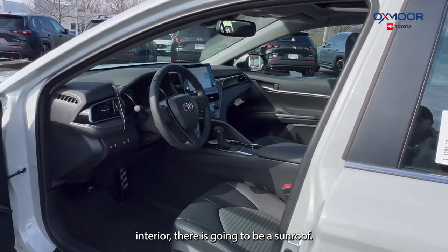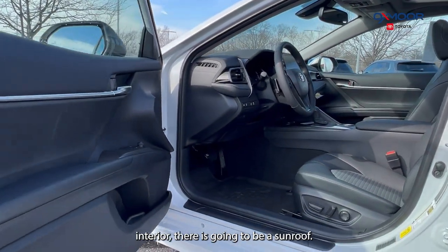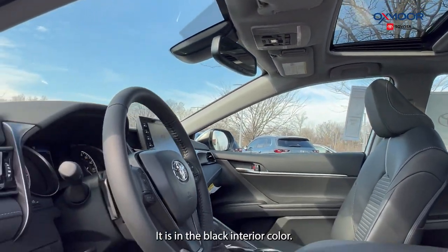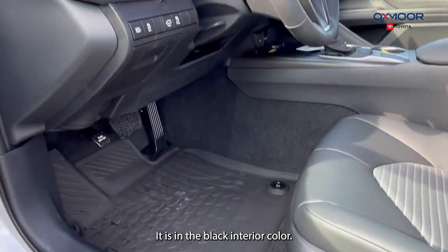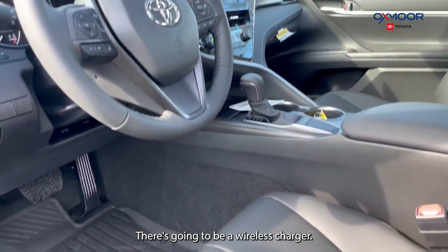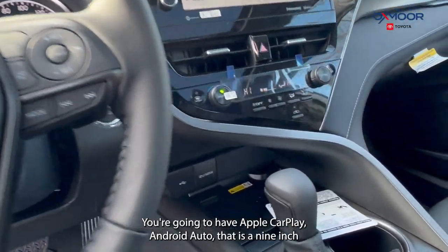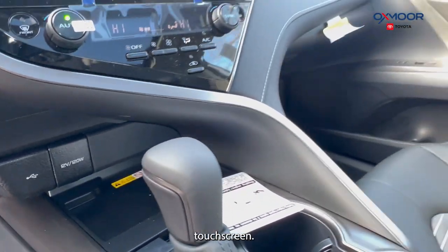Going into the interior, there's going to be a sunroof. Throughout, you are going to have all-weather floor liners. It is in the black interior color. There's going to be a wireless charger, and you're going to have Apple CarPlay and Android Auto on a nine-inch touchscreen.